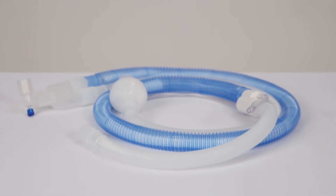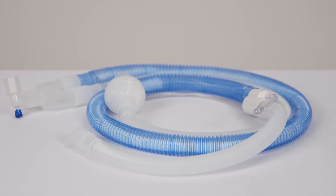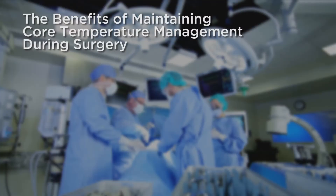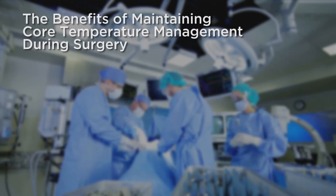What's more, the innovative Anapod HumiTherm Heated and Humidified Breathing Circuit redefines versatility and setup efficiency. Studies confirm maintaining core temperature during surgery provides the following benefits.